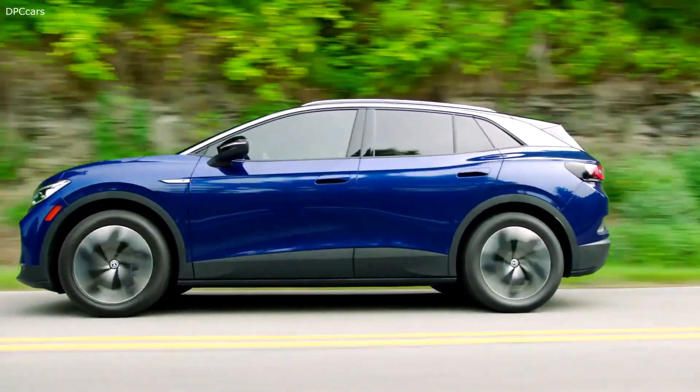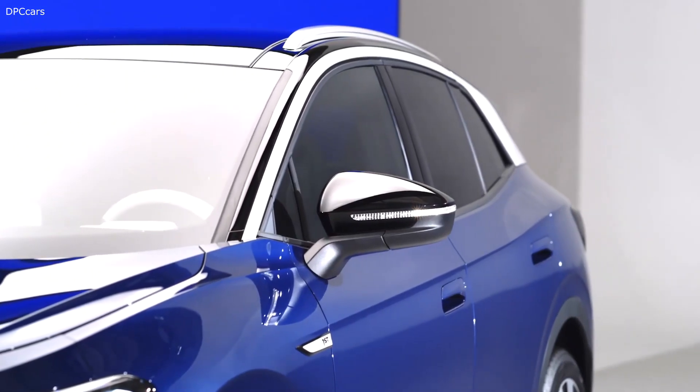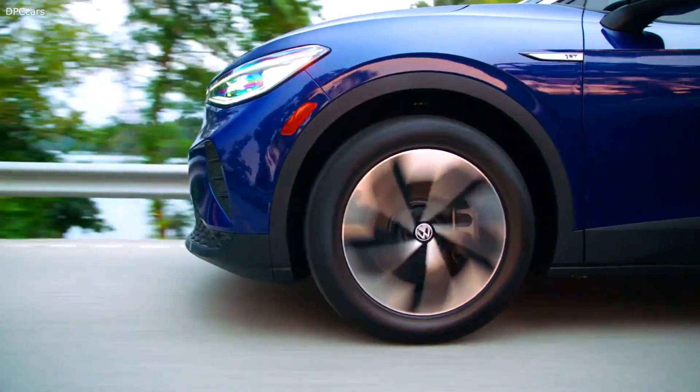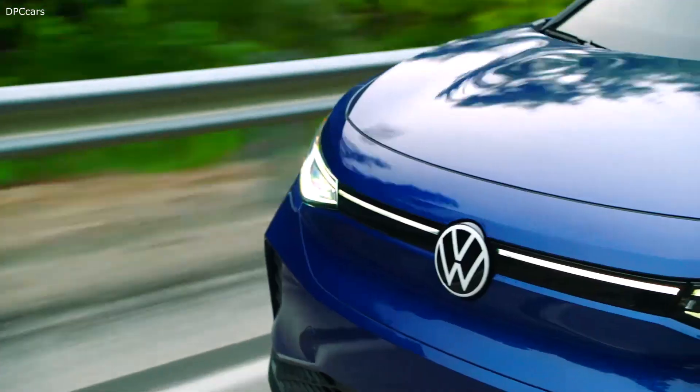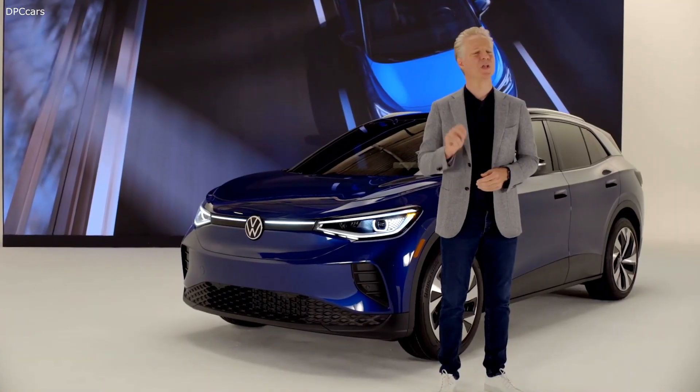Its aerodynamics, with a low drag coefficient of just 0.28, aren't just for show. Every line helps make it quieter than its rivals, whether you're on the highway or out on the town. Something that takes a minute to get used to, but once you do, there's no going back.